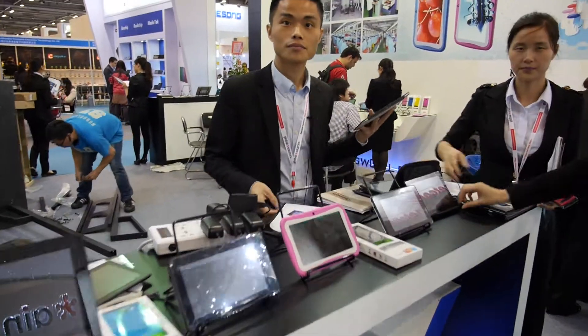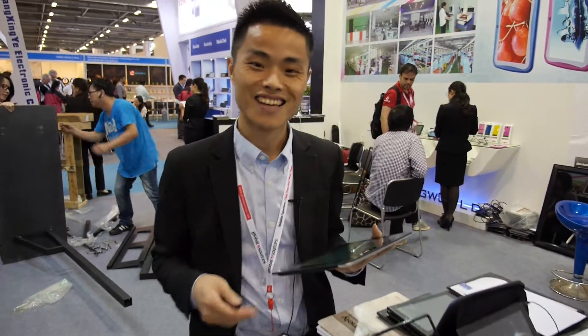We are at Sun World here at the China Sourcing Fair. This is Michael from Sun World Electronics. You have a lot of tablets here. Yes, we have a lot of tablets.